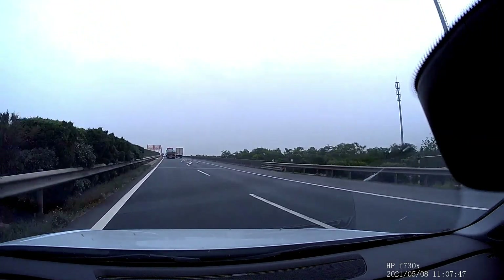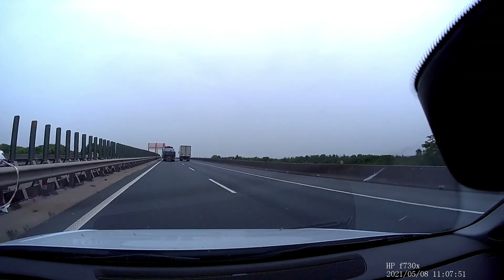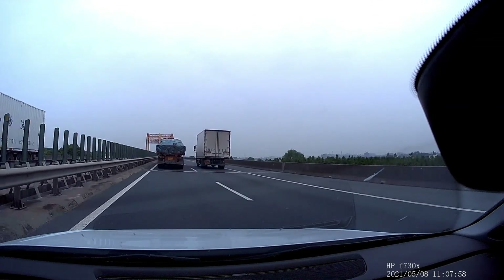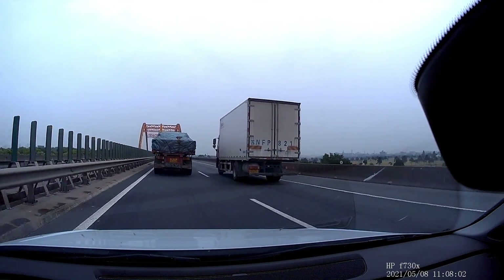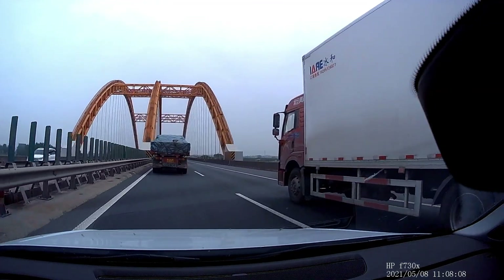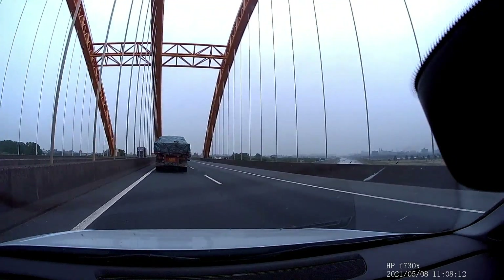We are still on the S13 and very soon we will take the derivation to S12, at which point I will end the video. The next footage already has the rear view — sorry for this video not having it.